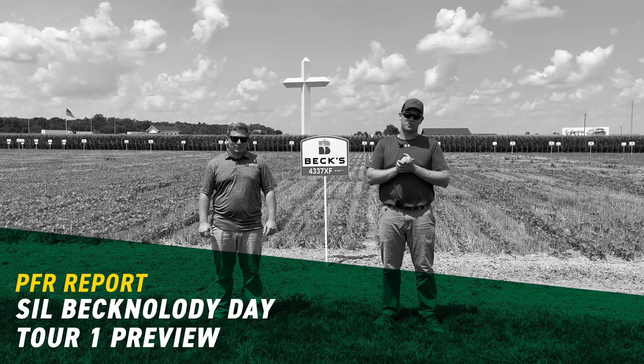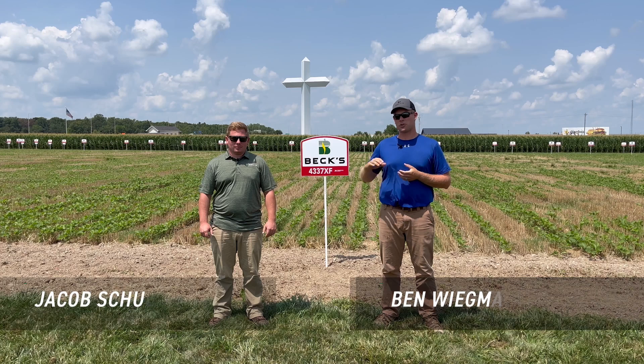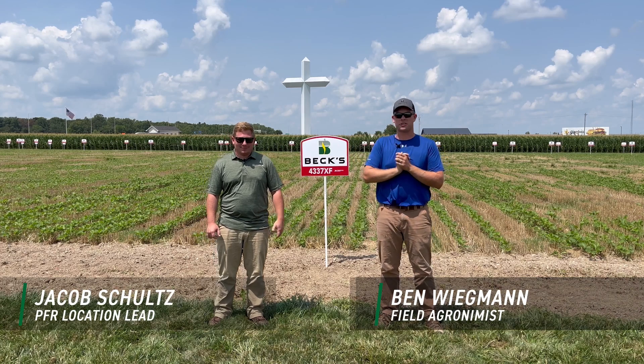What's up everyone? Ben Wickman here, field agronomist for Beck's Hybrids in Southern Illinois. Today I'm at our Effingham PFR location where I'm joined by Jacob Schultz, the PFR location lead for the site.